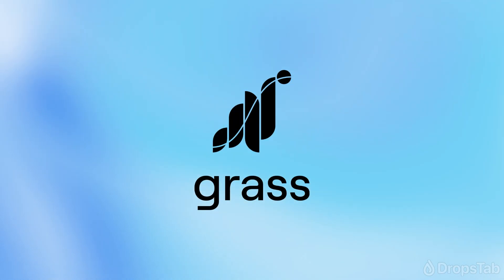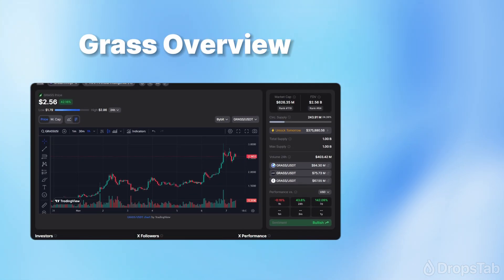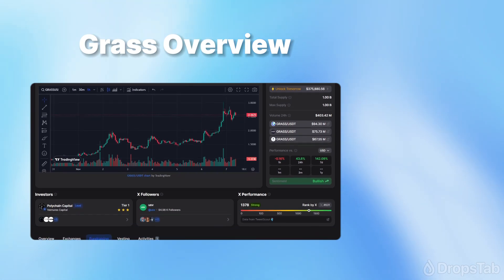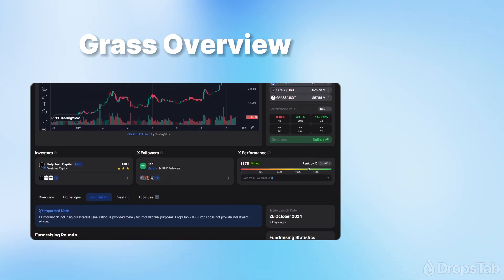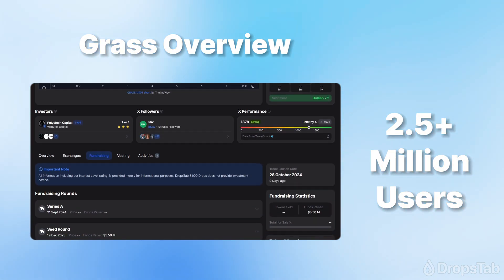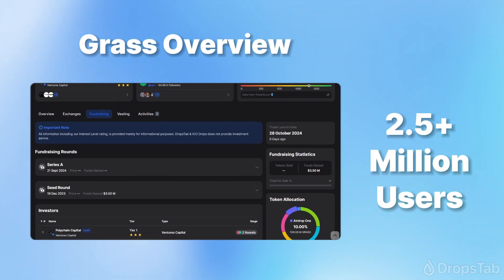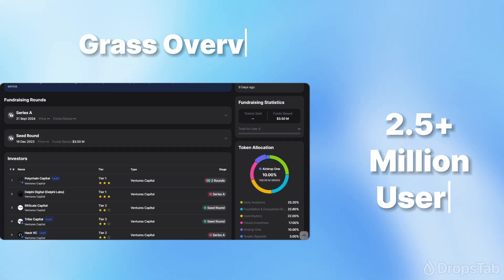The most well-known DePIN project right now is GRASS. This Layer 2 roll-up allows users to earn rewards for sharing unused Internet bandwidth. GRASS has attracted Tier 1 investors such as Polychain Capital and Delphi Digital, and 2.5 million users worldwide. As of the 28th of October, GRASS had distributed 100 million tokens to its users, which equates to about $260 million as of early November.